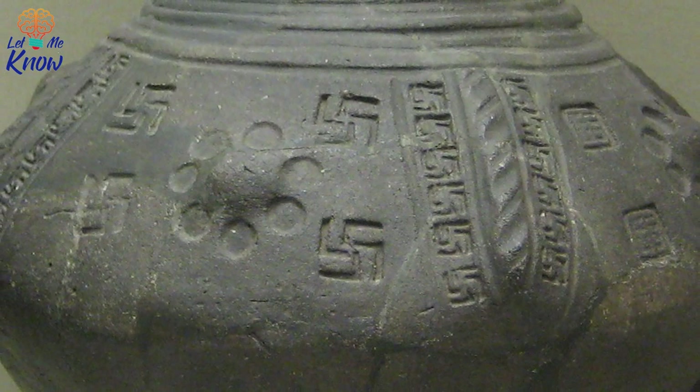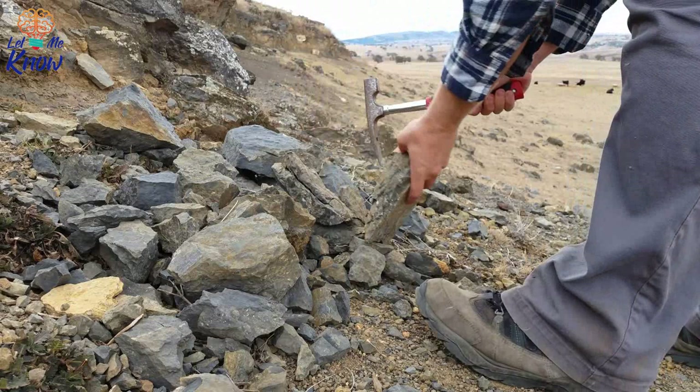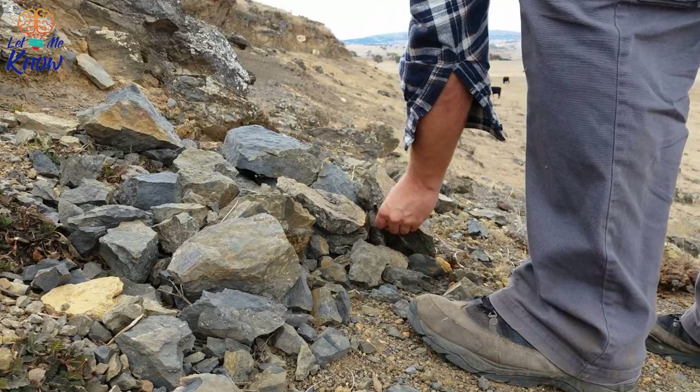Excited by the possibility of a hidden archaeological site, a team of experts from the Museum of London Archaeology was brought in. The archaeologists started digging and uncovered human remains, and they realized the site was an ancient cemetery. They estimated the site dated back to sometime between the 7th and 9th centuries, during the height of the Anglo-Saxon period, which stretched from 410 to 1066 AD.